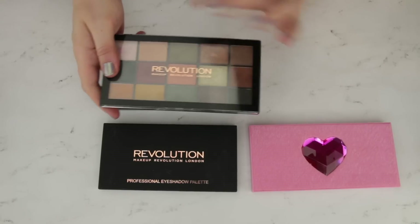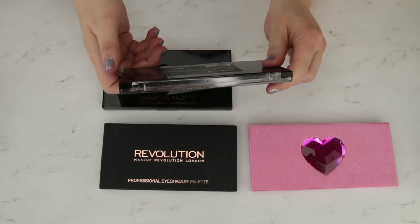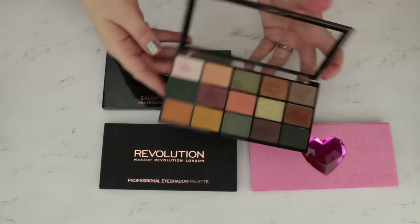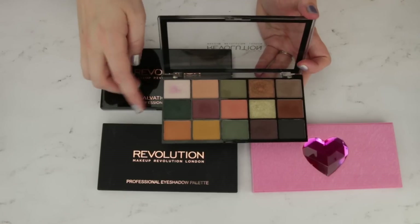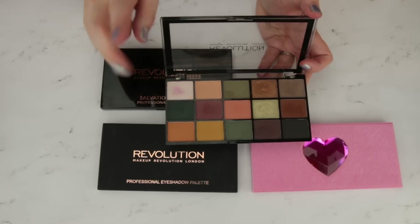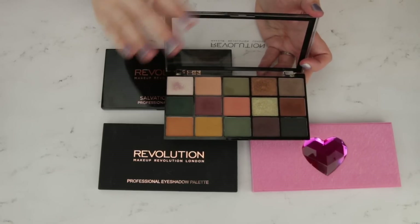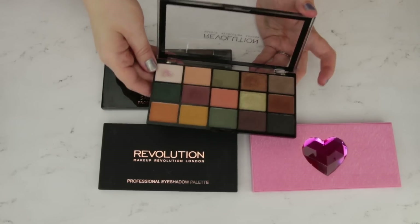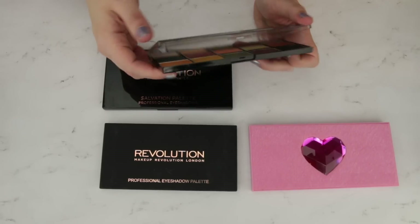One I do think I'm going to pass along is the Makeup Revolution Reloaded Iconic Division palette — this is the dupe for the Subculture palette. I'll put my full review down below if you want to see it, but to be honest, of the two drugstore palettes I tested duping Subculture, this one came in second. I much preferred the other palette, so I do think I'm going to pass this one along.